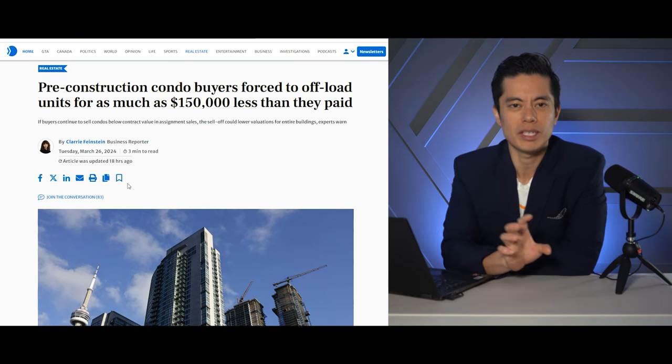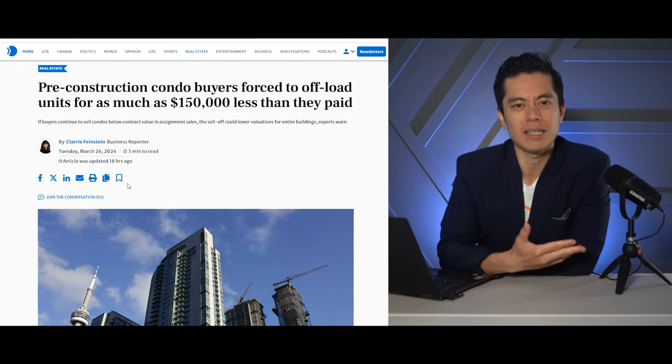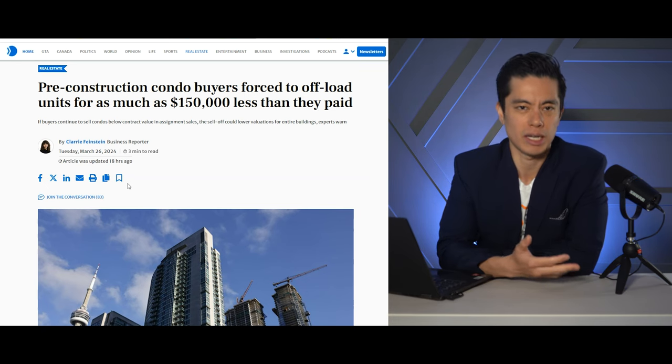I'm going to be breaking all of this down for you on this week's reaction video and I'm going to give you my take on what's happening in the assignment market right now, so make sure you stay tuned.